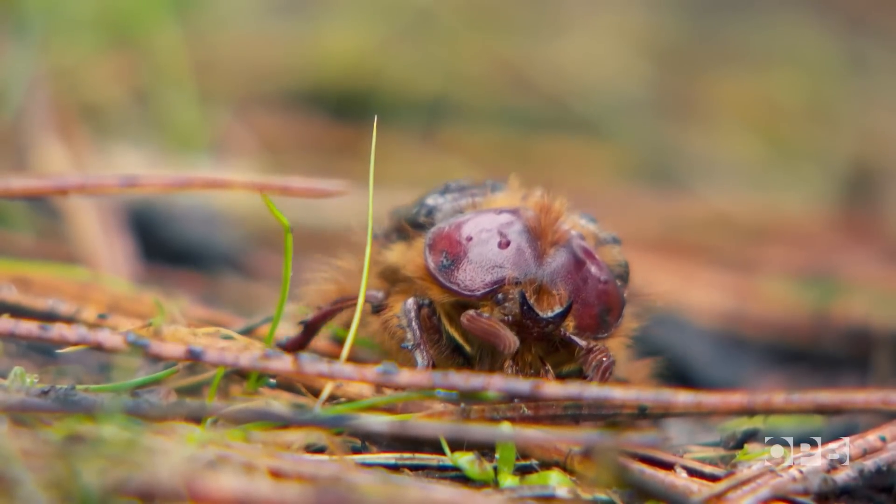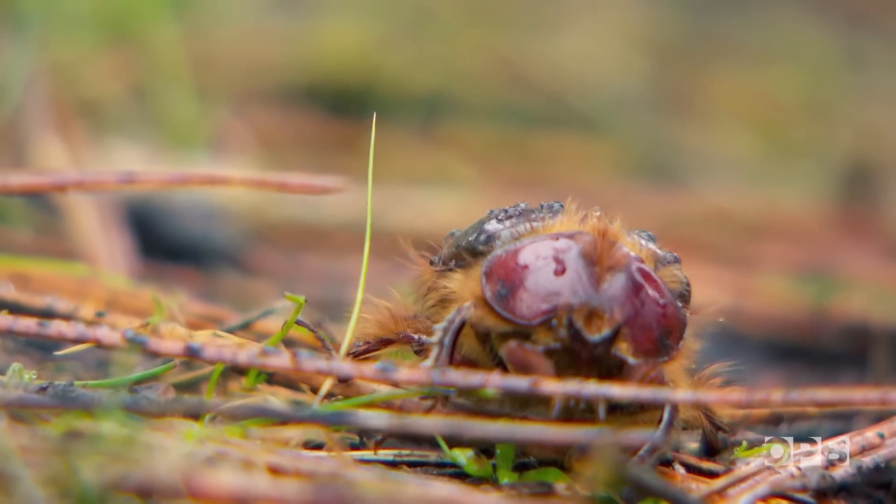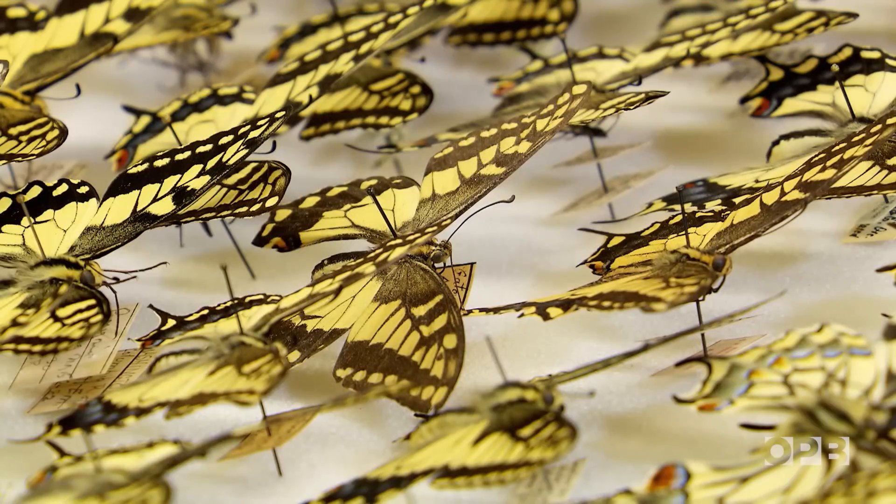In fact, there was a push in the 70s to make them the Oregon state insect. But it was beaten out by a much more beautiful, to some people, insect, which is the Oregon swallowtail, which is still a great state insect. I'm not going to play favorites.